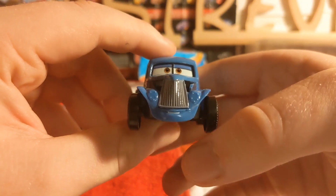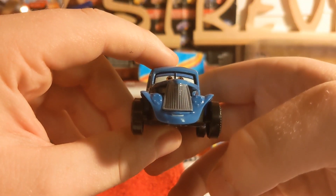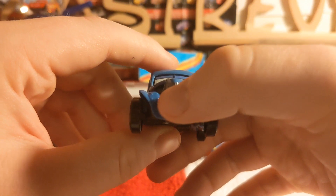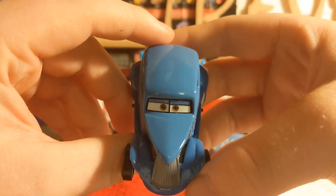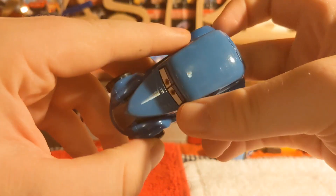Taking a look at the review, he's got this nice smile here which is pretty cool. Looking at his lights and his grill. On the hood he's got no decals of course.